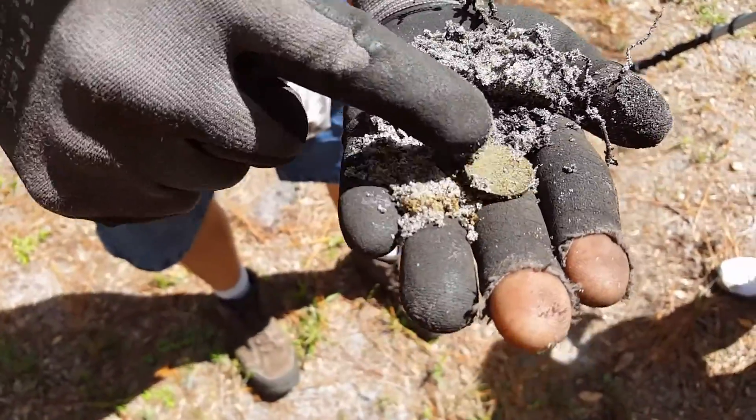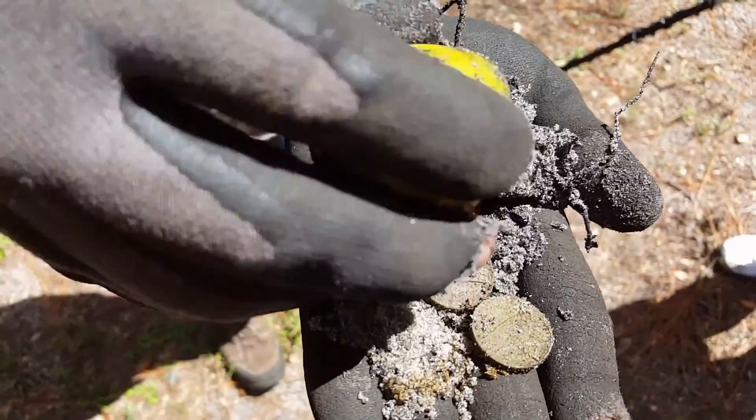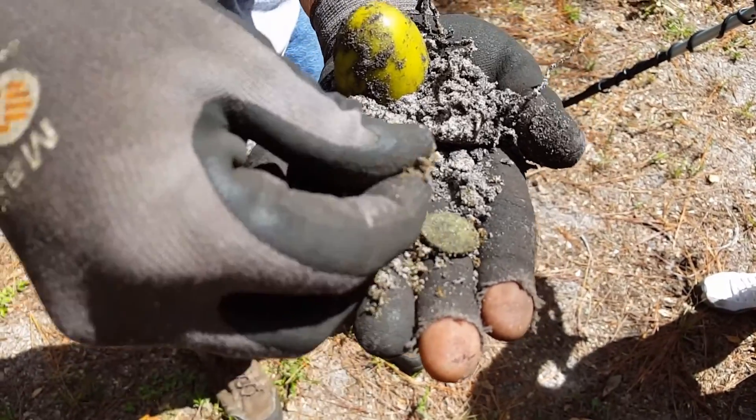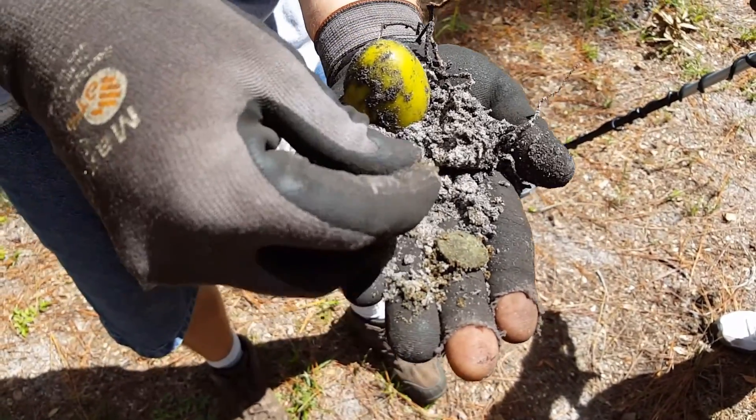There are coins in there — two nickels it looks like. Two Jefferson nickels, nice and crusty dirty. Don't have my water with me. Awesome.